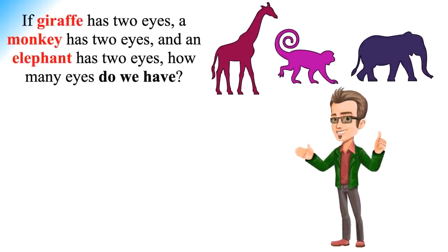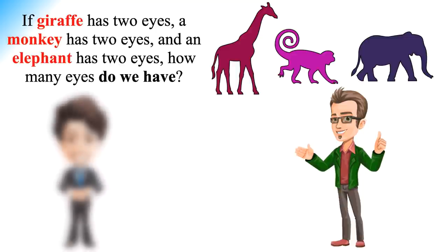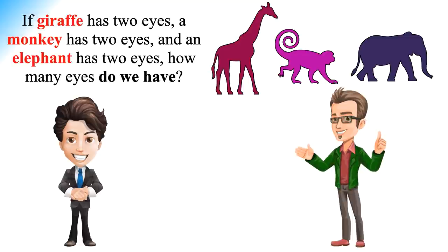The answer to the 'if giraffe has two eyes' puzzle is four eyes. The logical explanation is: the question asks 'how many eyes do we have' — not the total number of eyes across all animals. Hence the answer is four. The person who asked the question is also including the person supposed to give the answer. In a clear understanding, the conversation is happening between two people — the one who asked, and the one being asked — which means there are four eyes in total.